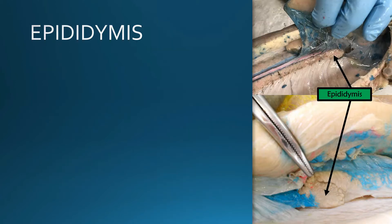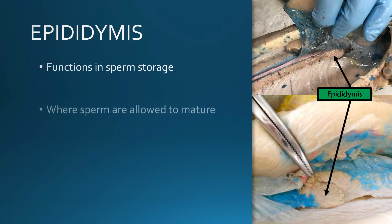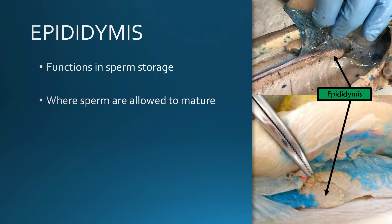Once the sperm have been produced in the testes, they travel to the epididymis via what are known as afferent ductules. In the epididymis the sperm is going to be stored until it matures, and once it has matured the sperm will be ejaculated.